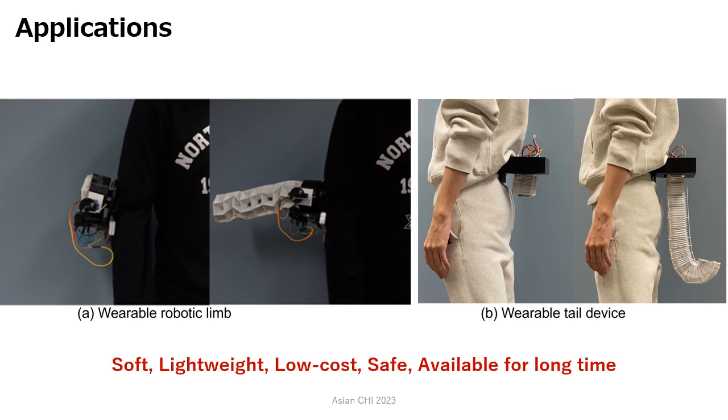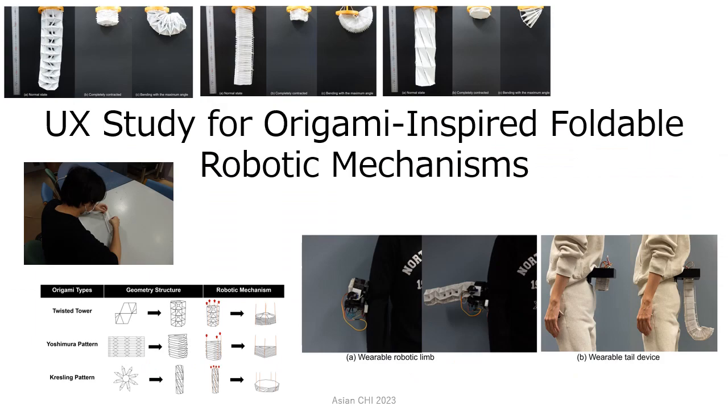By using origami structures, it is possible to achieve soft, lightweight, and low-cost wearable devices. Thank you.